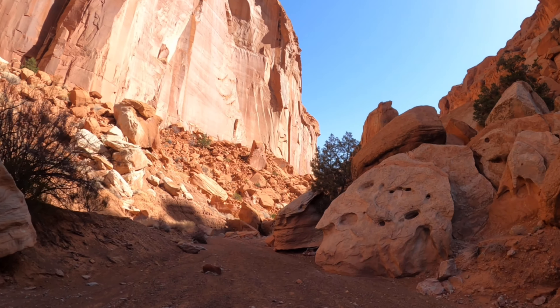This is my home. This is Utah. Oh man. It's just amazing.